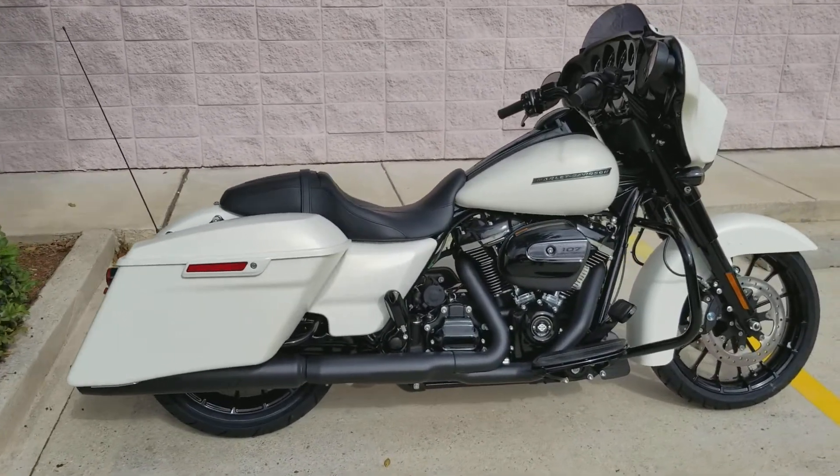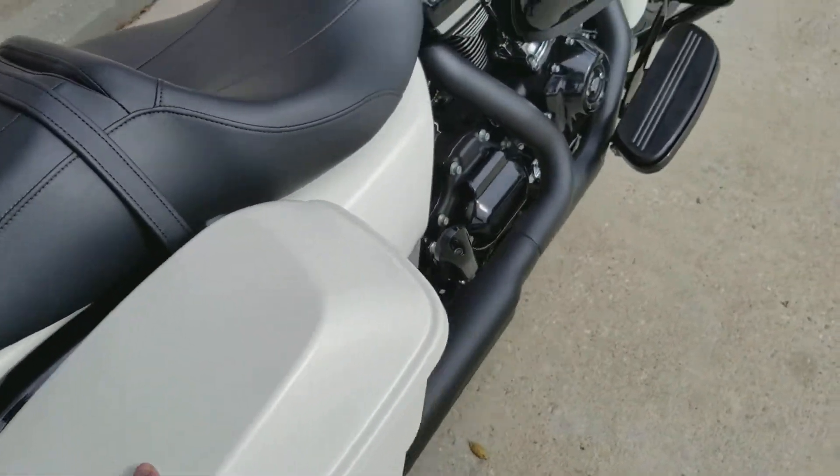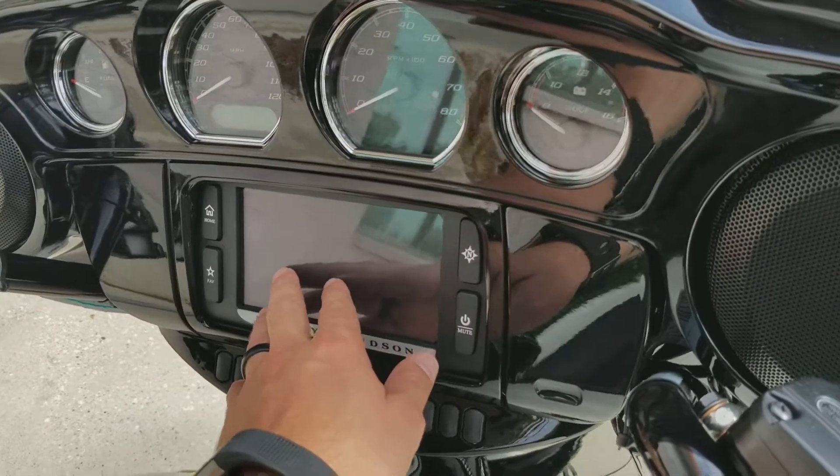This is the Bonneville Salt Denim, so it's got a flat white color on it — looks really, really good. Customers have really been liking this. Now, as you can see, the Street Glide Specials are blacked out. They still come with that really nice touchscreen.